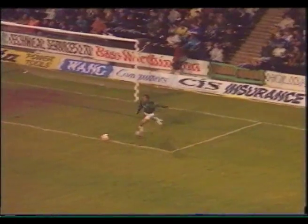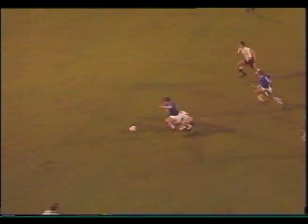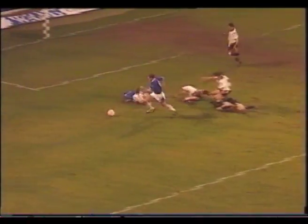Everton have to wait till late in the second half for their second goal. Tony Cottee has had a resurgence in form — he's passed the defender, his effort comes to nothing, but Kevin Sheedy is there to knock it in.